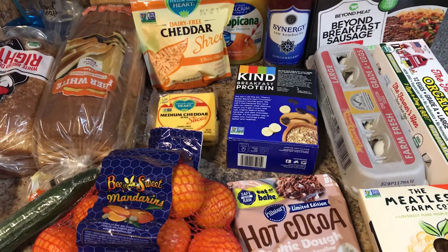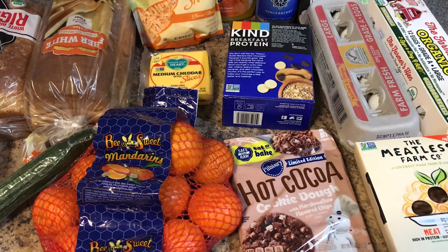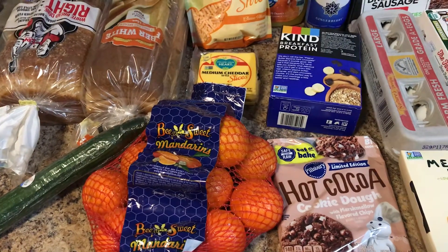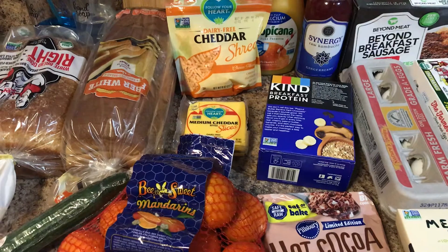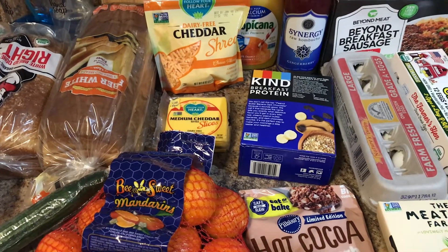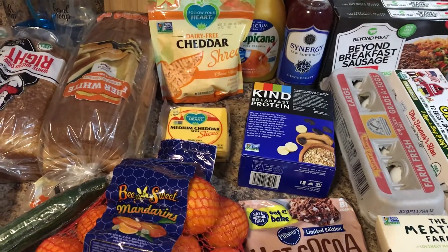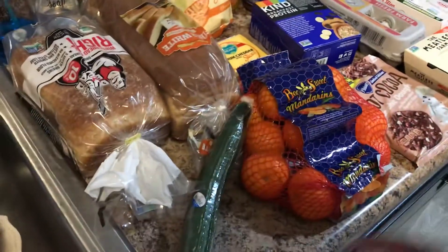I wanted to share a quick LIDL grocery haul with you guys today. I missed a video yesterday on the 9th, so I'm going to post this as my Vlogmas Day 9 video. I went this morning and just needed to pick up a few things. If you didn't know, LIDL — I'm not sure how to pronounce it — is a lot like ALDI but a little different. You do have to bag your own food, but you don't have to put a quarter in the cart.